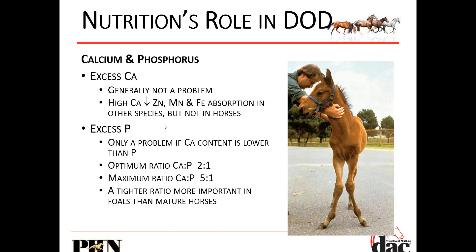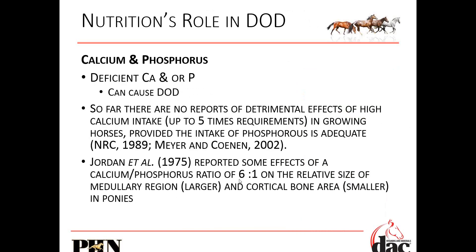Calcium and phosphorus: excess calcium is not generally a problem. It can, if it gets really high, interfere with zinc, manganese, and iron absorption in other species, but not in horses. Excess phosphorus is only a problem if calcium is way too low. The optimum ratio for calcium to phosphorus is 2:1. Maximum in an adult horse goes around 6:1, but in foals we like to keep it between 2:1 and 5:1. Deficiencies in calcium or phosphorus can cause DOD. These research papers are in the slides — feel free to reference them with clients.